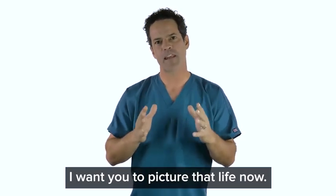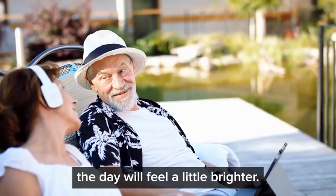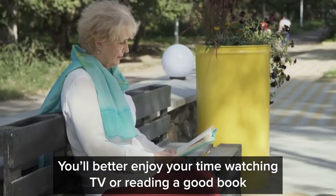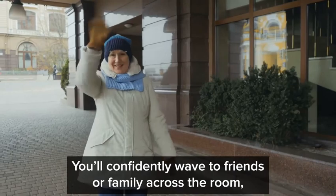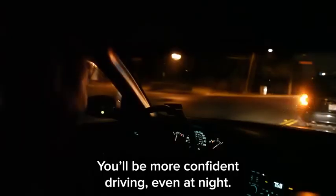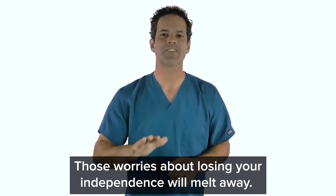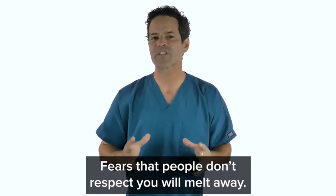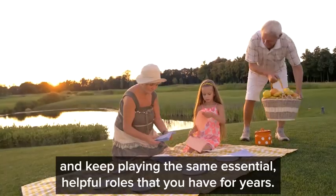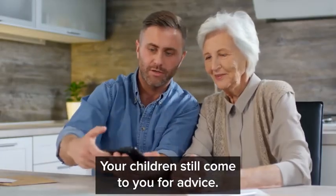I want you to picture that life now — really try to imagine. When you make the decision to protect your vision health, the day will feel a little brighter. You'll better enjoy your time watching TV or reading a good book since you'll see more clearly. You'll confidently wave to friends or family across the room and be able to see their expressions and better follow a conversation. You'll be more confident driving, even at night. Those worries about losing your independence will melt away. Co-workers will respect you and your children still come to you for advice.